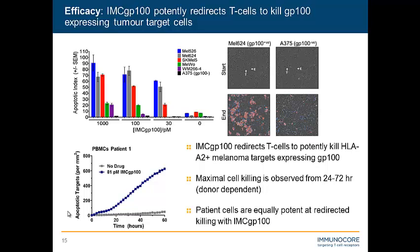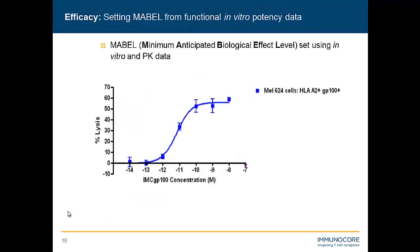We've looked at many different cancer patient T cells and we've never seen a real difference in potency or in the ability of our drugs to redirect their activity to kill tumor cells. We were able to establish MABEL at about one picomolar, and we predicted the efficacious Cmax would be around 100 to 150 picomolar. So we were quite satisfied with the efficacy results of our preclinical work.